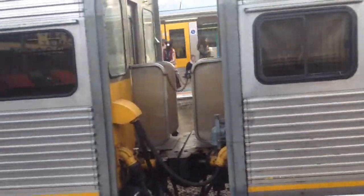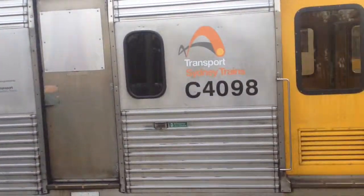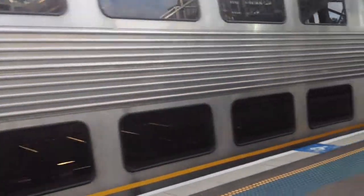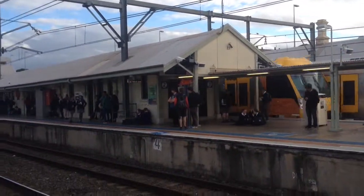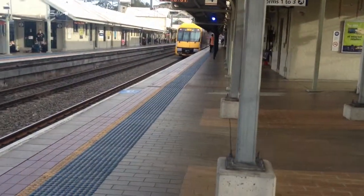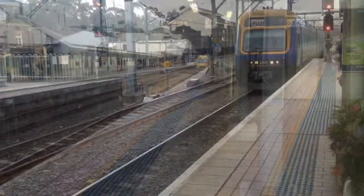Here at Hornsby we've got K3 and K4 — both old Newcastle sets. They belong to K99. This is the Waratah departing Platform 4 for the Central via Macquarie Park service. The train on Platform 4 goes to Central via Macquarie University.